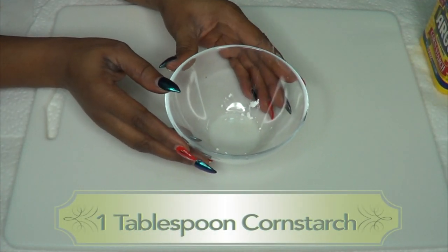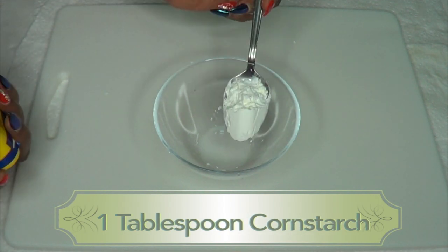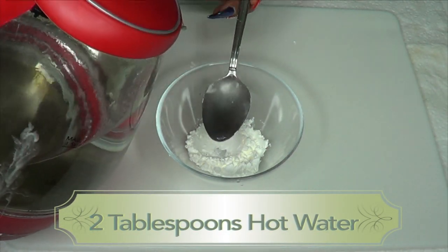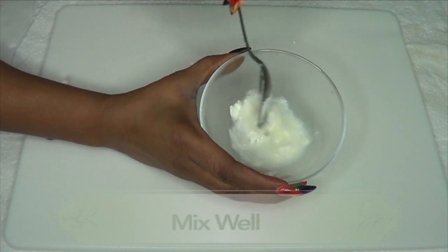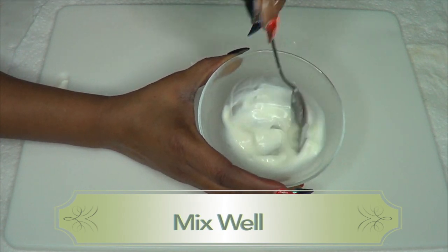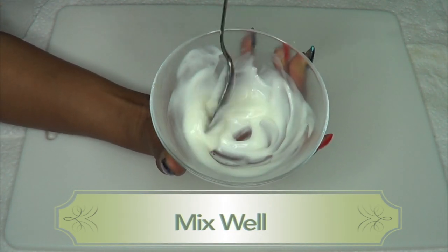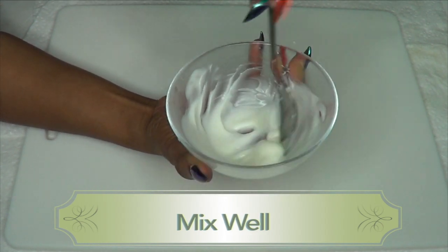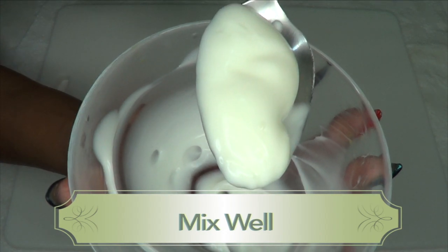The first thing we're going to do is prepare our cornstarch. I'm going to use one tablespoon of cornstarch, then add two tablespoons of hot water. Once you have the hot water in the cornstarch, just mix and blend it. Keep mixing until it forms a nice paste — it's going to get really thick and creamy. Make sure to get rid of any lumps. This is what your cornstarch base is going to look like.